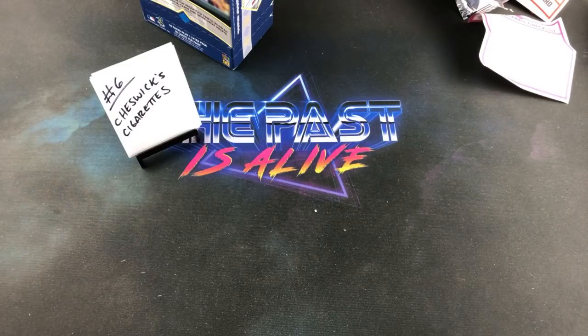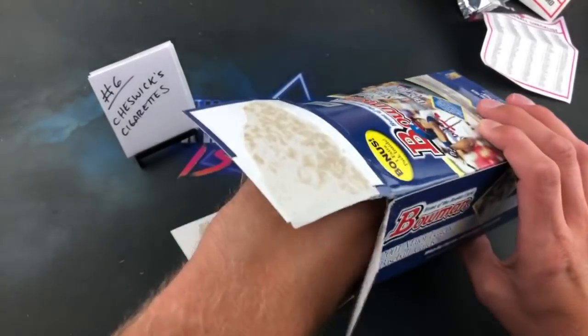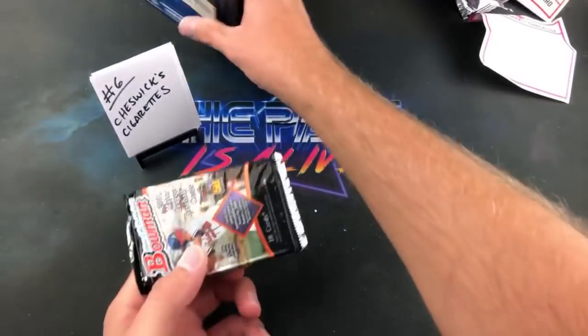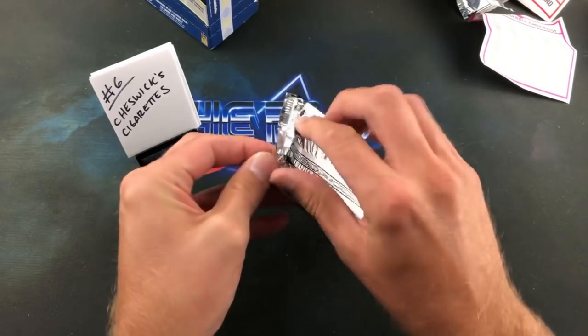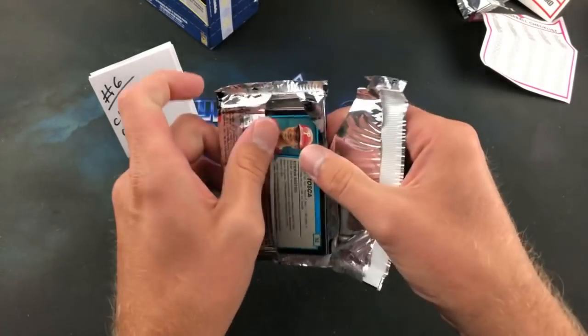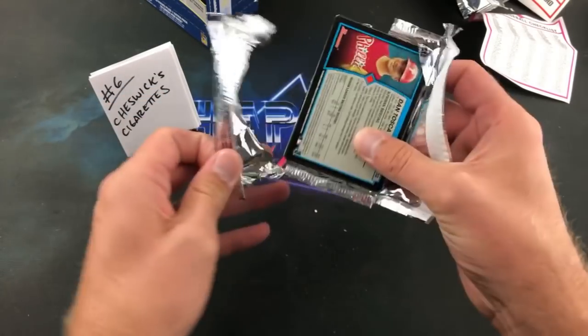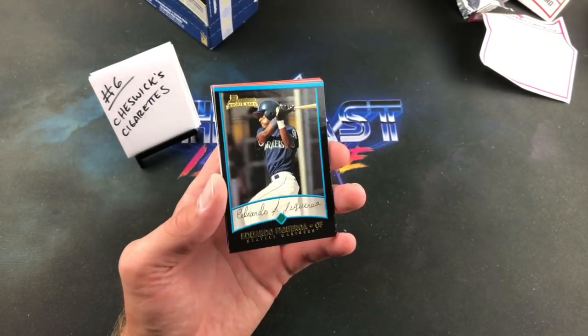We're more than halfway done — a 20-minute break, maybe even less than that. If the cards weren't stuck together a little bit, we'd be done already. Chase Utley — I believe Chase Utley is in the draft set for this year, I know he was early 2000s. But the packs aren't ripping open very clean, it's upsetting me.